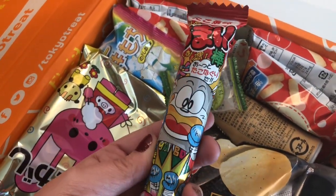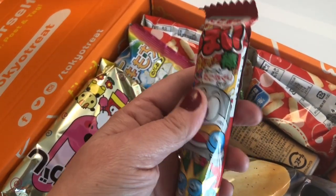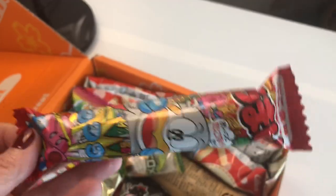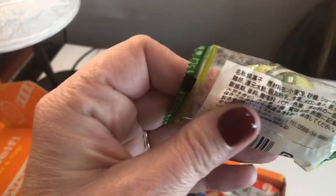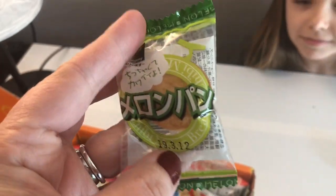Next, what is this? It feels hard. I don't know what it is. We're gonna have Bubba taste it. And another one here — I don't know what it is again — another one for Bubba to taste.